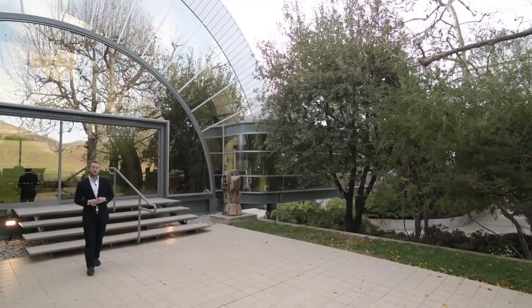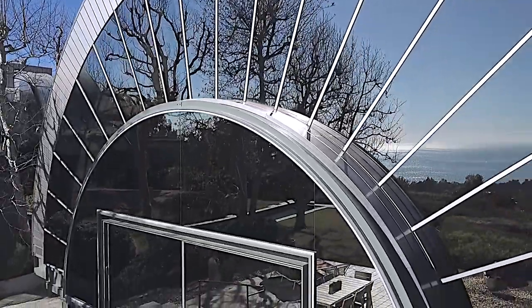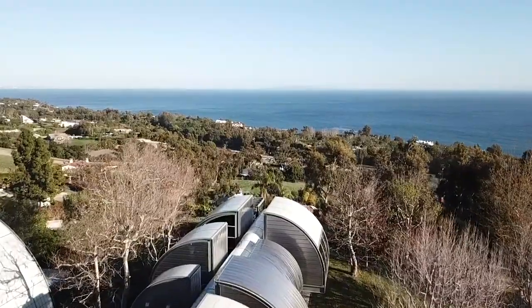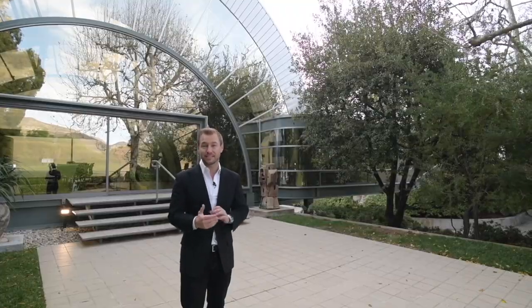Hi everyone, I'm Daniel Moss. Welcome to my newest listing, the Sidley House. This architectural masterpiece designed by Ed Niles is located on over two park-like acres with stunning ocean views. I'm so excited to take you through it today because it's by far the most unique home I've ever seen.